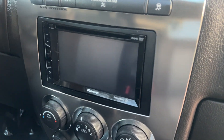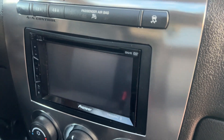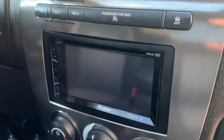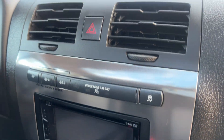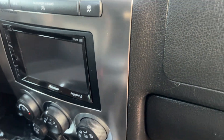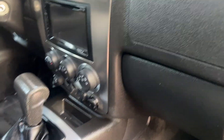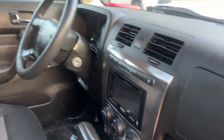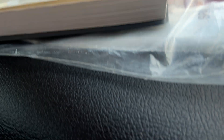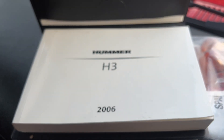It's got a super nice Pioneer system in it with all that technology. You can pair your phone up, you can get navigation through it. It's got the backup camera, it's got the Bluetooth, it's got Spotify radio. Super, super nice Pioneer system. You've got two factory keys for it and it's got the H3 owner's manual.